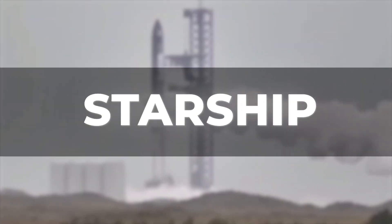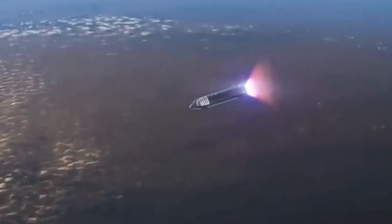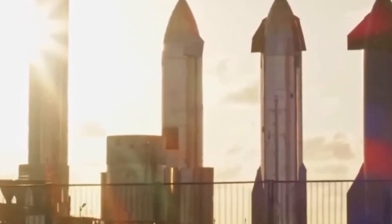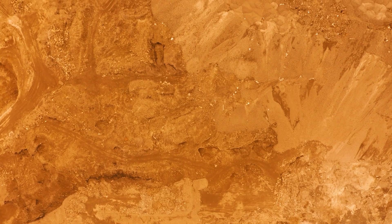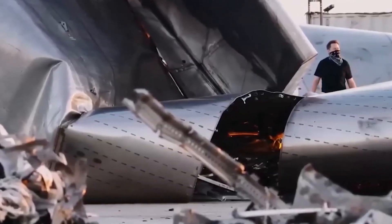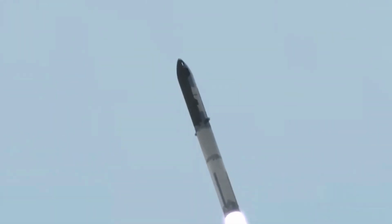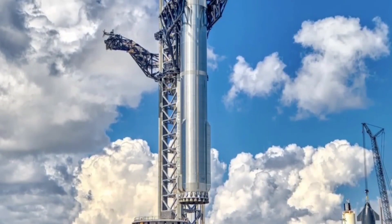SpaceX is actively trying to turn the sci-fi dream of a Martian colony into reality. The company is developing a 100-passenger spaceship called Starship and a giant rocket known as Super Heavy, which together constitute a transportation system that Musk thinks will bring Mars settlement within reach at long last. When Musk revealed his idea to the world, he laid out a basic plan: a large spacecraft and a huge rocket, both of which will be completely and rapidly reusable.